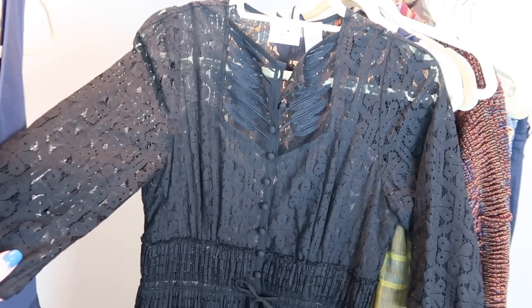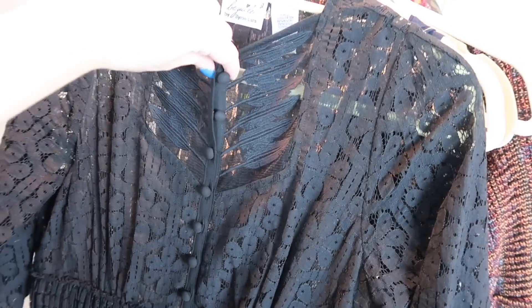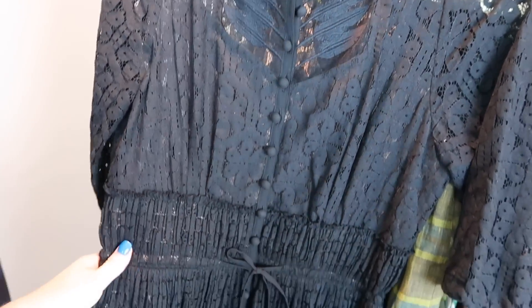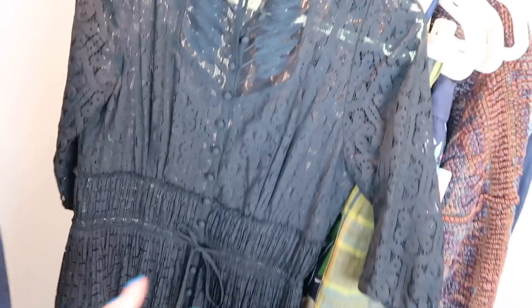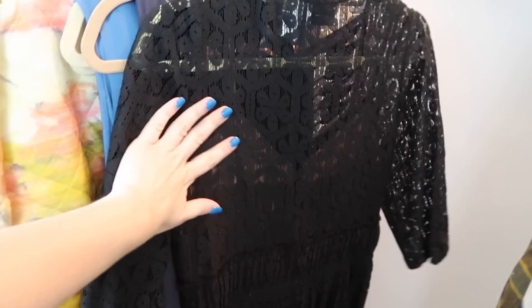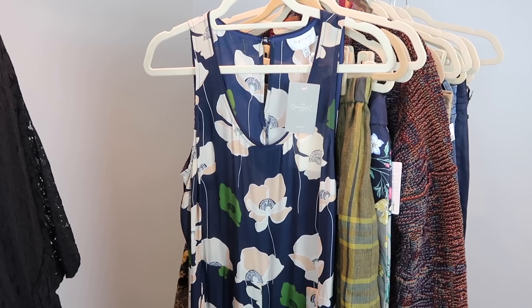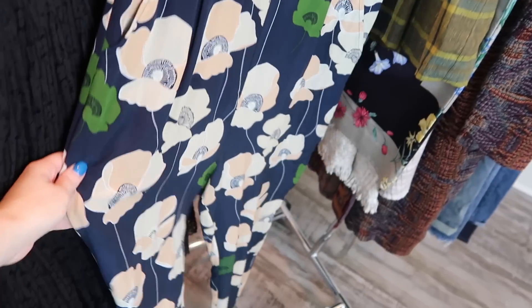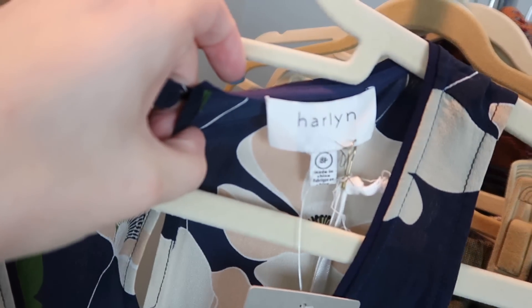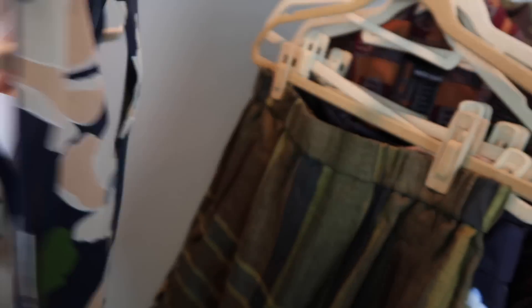Another Byron Lars piece - this one is Beguile by Byron Lars, size 6, sold at Anthropologie. It's a great prairie style lace dress with a lot of cutout detailing. You can wear it all the way buttoned up for a modest look or unbuttoned - it has smocking and a really full skirt. I'm still in shock that I found two or three Byron Lars pieces at this sale. Next up is a sleeveless silk jumpsuit with straight leg pants and pockets by Harlan from Anthropologie, size 8 petite, new with tags, with a beautiful floral print.